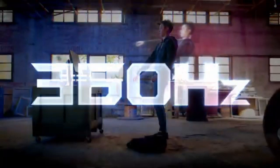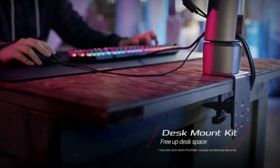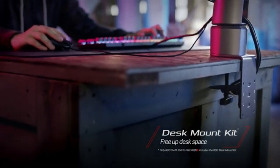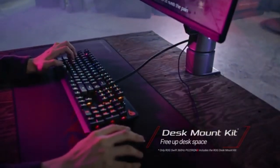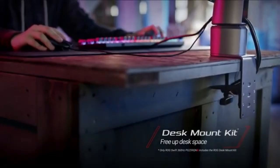The PG259QNR introduces dynamic on-screen overlays that deliver real-time information, boosting the gaming experience. Multiple connectivity choices, including DisplayPort and HDMI, provide versatility in connecting to various gaming devices.